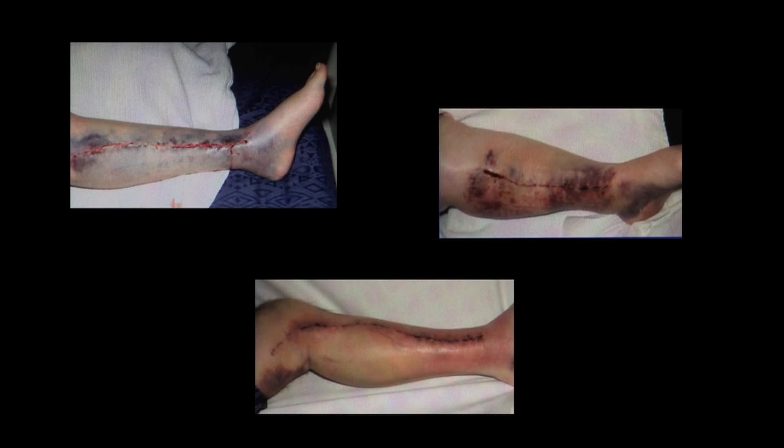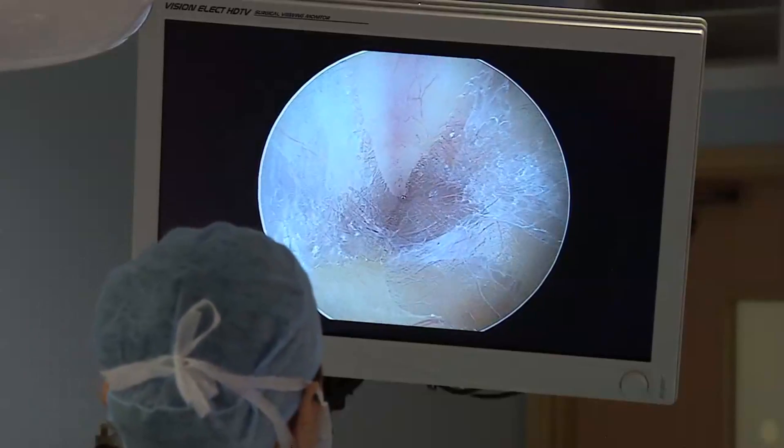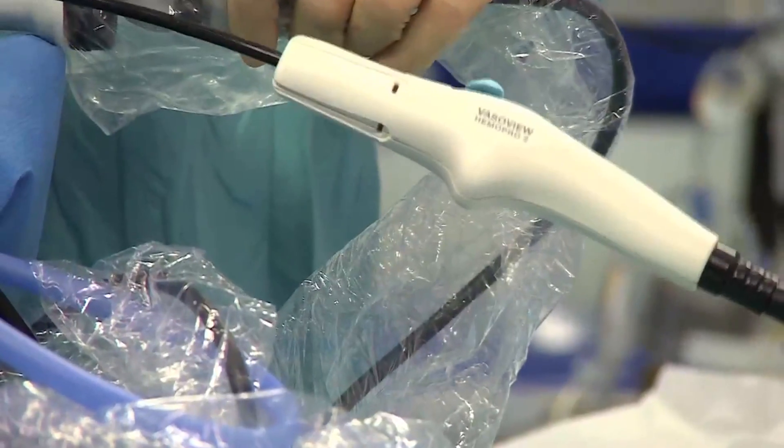And quite apart from the medical complications attached to open vessel harvesting, for the patients, the scars were cosmetically unappealing. All this led to utilising endoscopic vessel harvesting at Wolverhampton, incorporating innovative technology like the HemoPro2 device developed by MacAe.